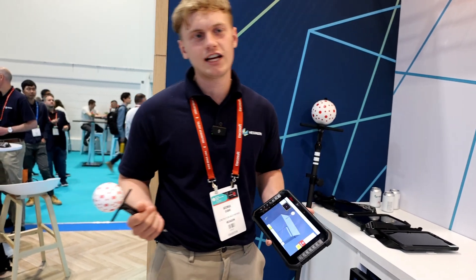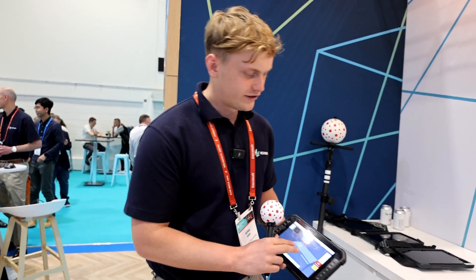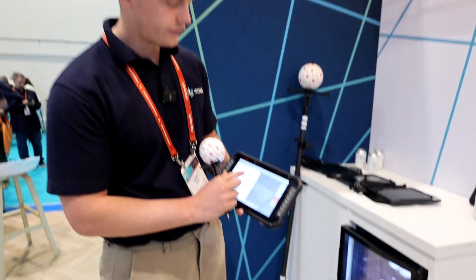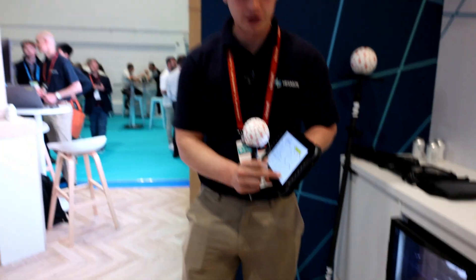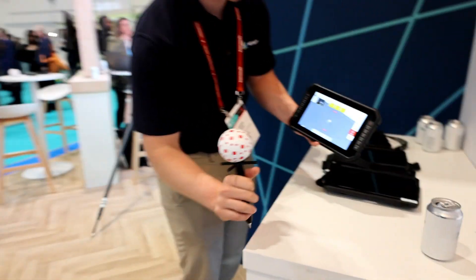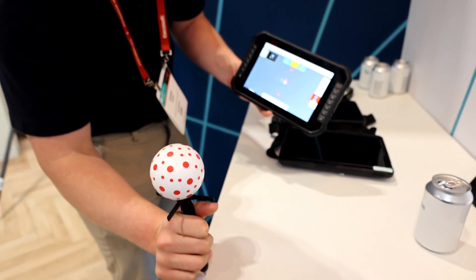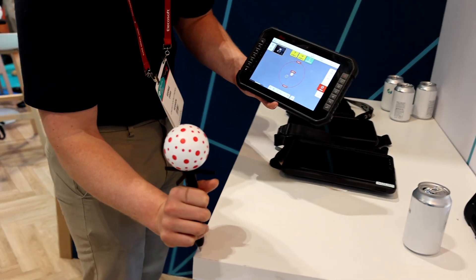We've also got a layout mode — if we're setting out on site, maybe drywall linings, maybe MEP installations. The pole helps, or alternatively you can actually use the pen. So if I just switch to layout mode and just click layout, all we're doing is simply facing the instrument. It's visual technology that's telling me that my point that I need to lay out is maybe there, and when I get there, you get a green bullseye, and then it's good to store.